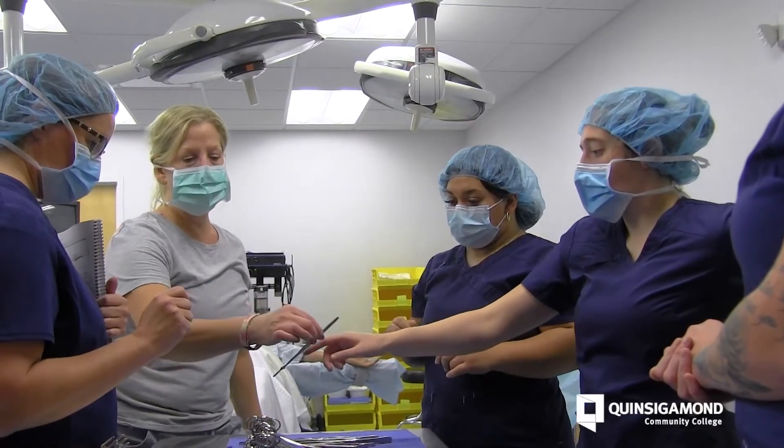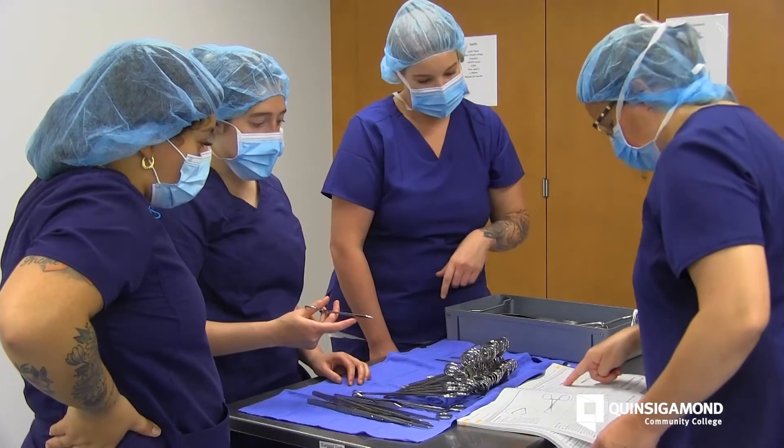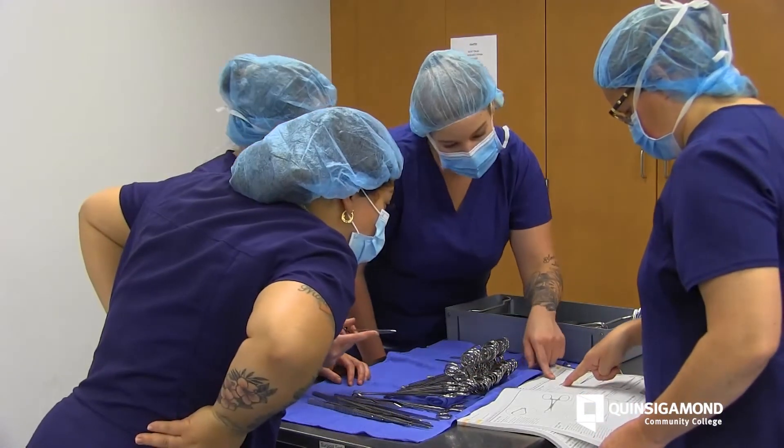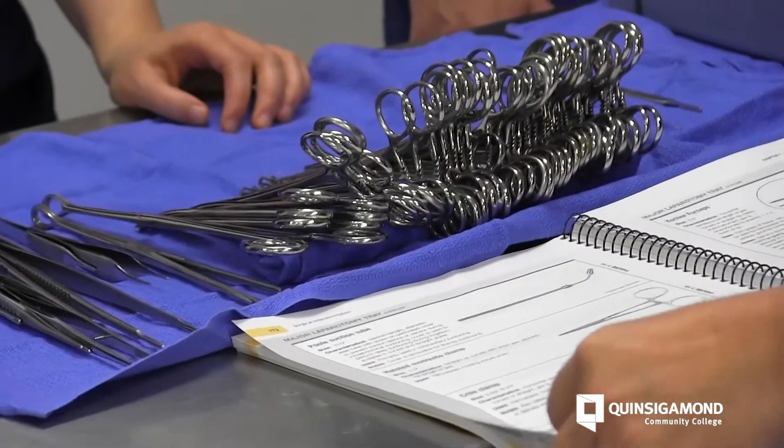Surgical technology — we work in the operating room with surgeons, residents, medical students, and of course the patient. We are responsible for all of the supplies and instruments that are needed for the case. We also perform with the surgeon doing actual surgical procedures.